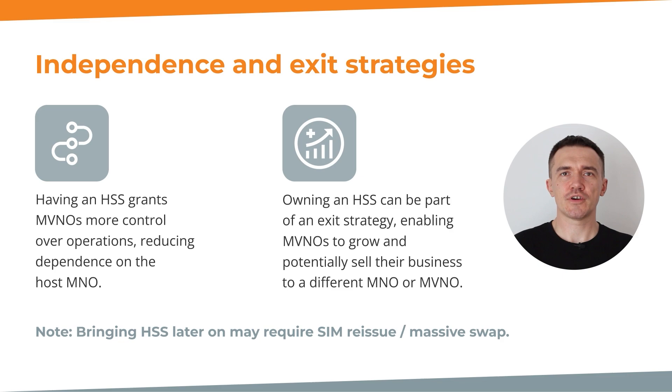Moreover, an HSS can be an essential part of the exit strategy. As an MVNO grows and establishes a bigger subscriber base, you can become a target for acquisition from other MVNOs or MNOs. The presence of an HSS makes it easier to transfer the subscriber base of the entire MVNO business to a different MNO or MVNO, streamlining the acquisition process. However, bringing in an HSS later when your MVNO is already operational may present a huge challenge — one potential obstacle being the need for SIM card reissue and a massive SIM swap for subscribers. Therefore, considering long-term goals and potential exit strategies from the outset helps MVNOs avoid complications and ensure a seamless transition when the time comes.